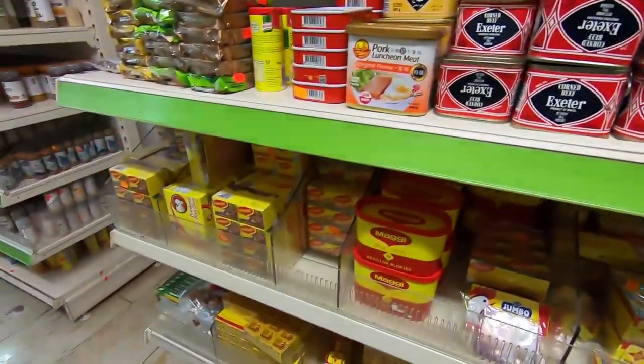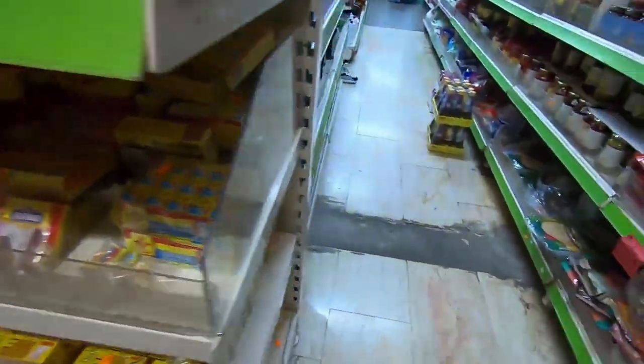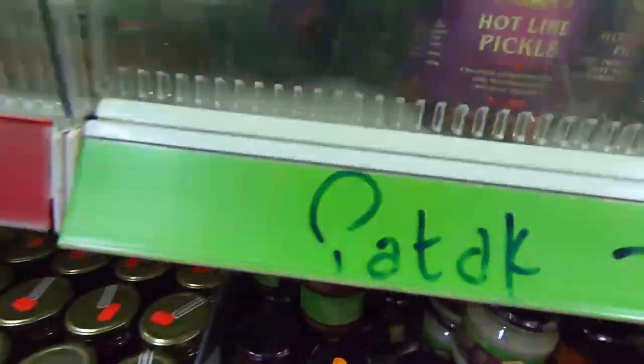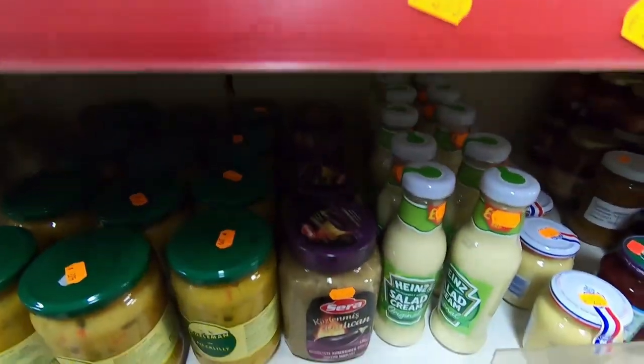I'm just showing you the main items that I use, but you will find virtually everything — all different Maggie magic masala and everything. There is also Maggie instant noodles somewhere; I don't know if I covered it in the camera, but they have it. Mostly it's a lifesaver for all the students.